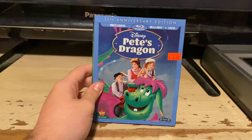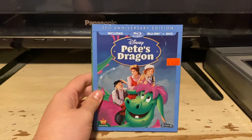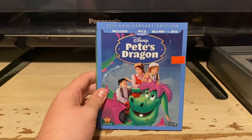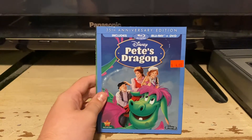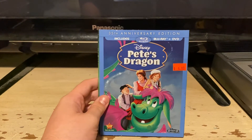Here's the 2012 Blu-ray of Pete's Dragon. This is the original 1977 movie, 35th Anniversary Edition. Includes Blu-ray plus DVD.